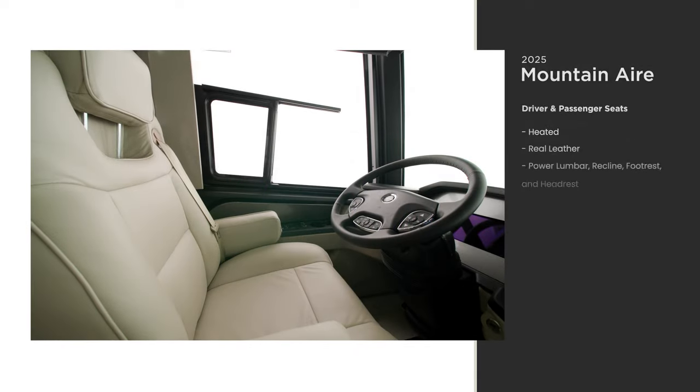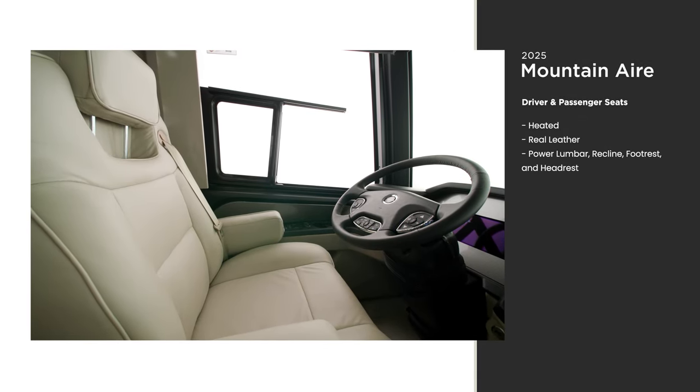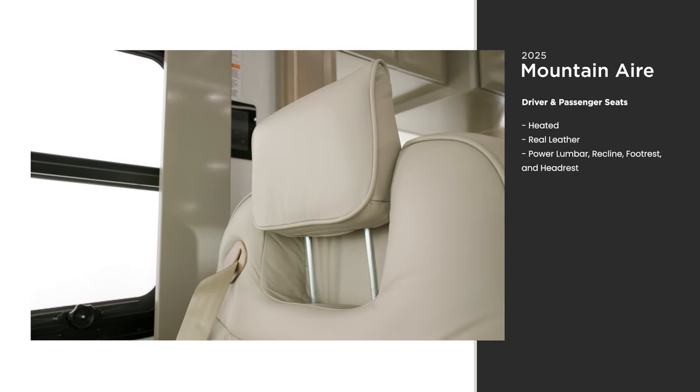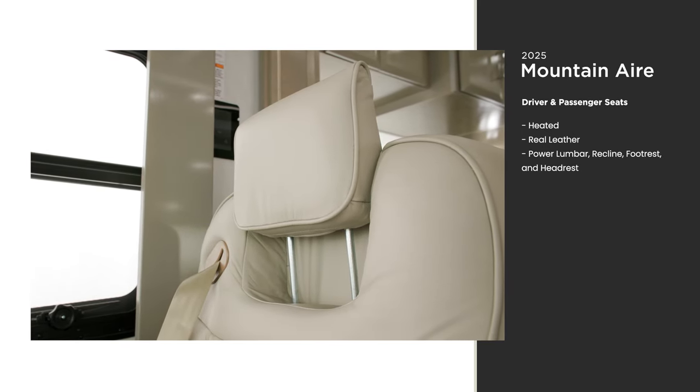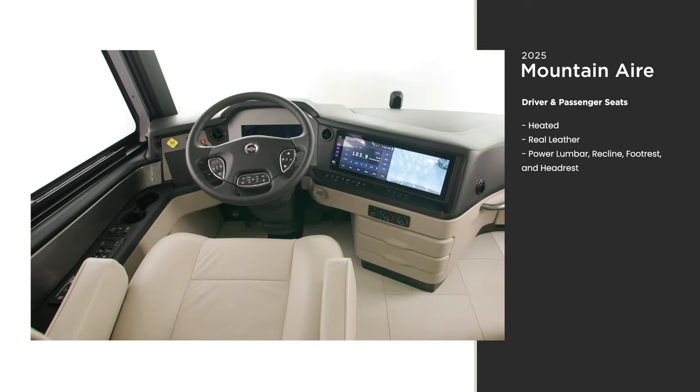All new for this year, the 2025 Mountain Air includes real leather furniture throughout the coach, including the captain's chairs, now with a power headrest for 2025. It also features a redesigned dash as part of its life cycle change.